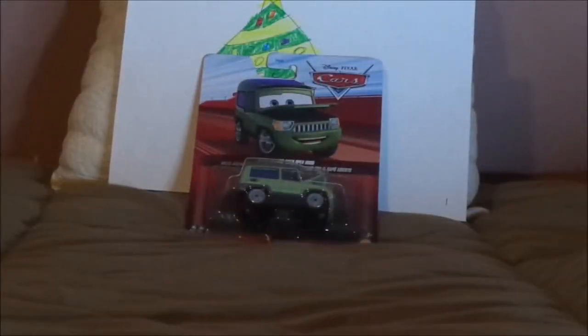Hello YouTubers, Merry Christmas, and welcome to Day 5 of Season 3 of the 12 Days of Christmas Cars diecasts. Today we're going to take a look at Sir Miles Axelrod from Cars 2, but with an open hood. Before we get right into the review and the retrospective, let's start with the unboxing.